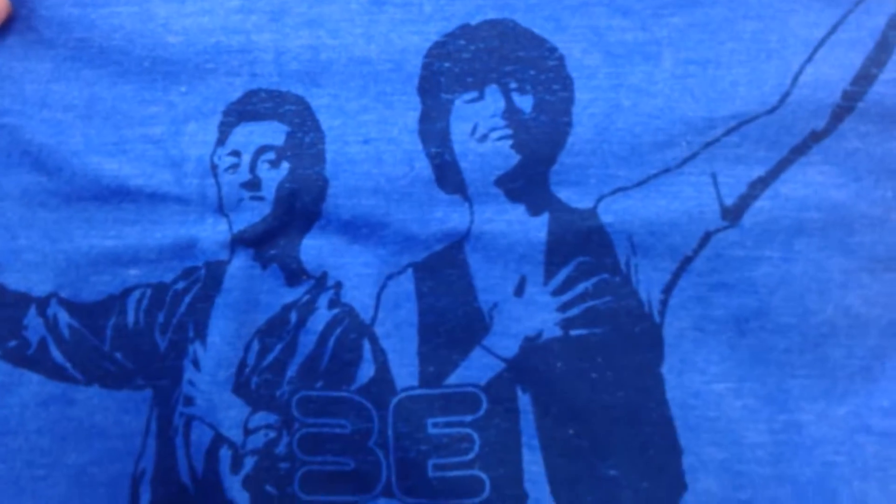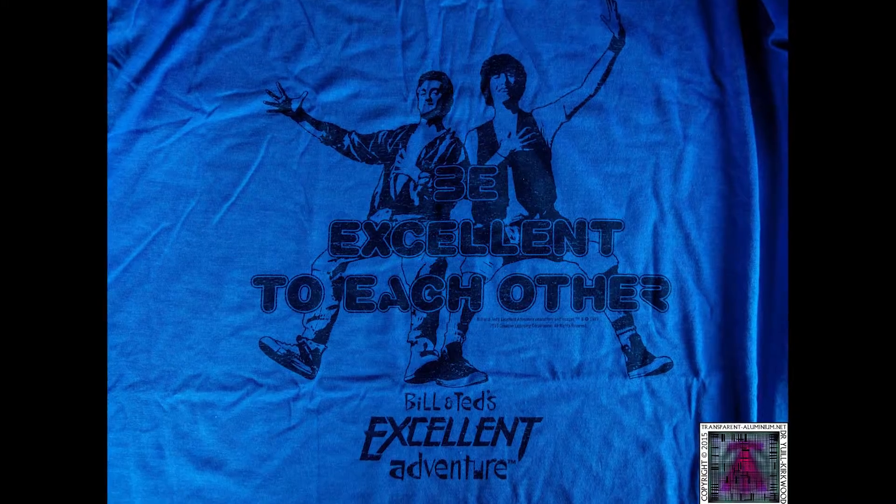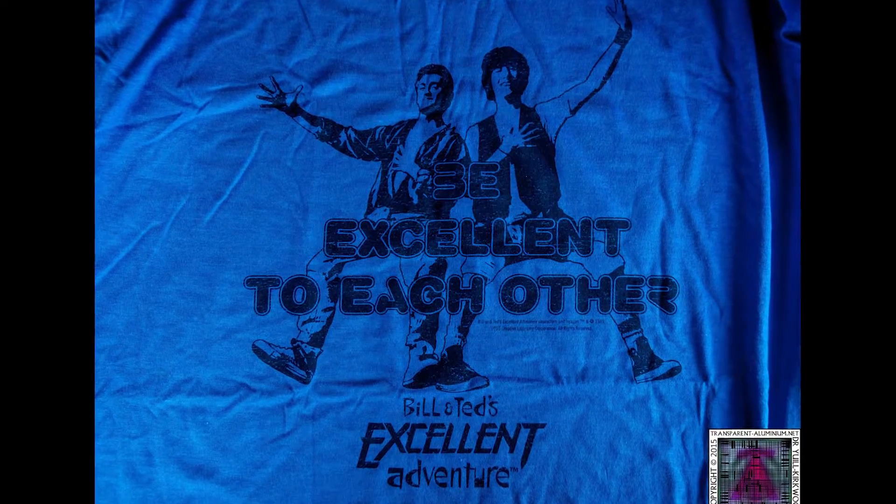A t-shirt — awesome! Yeah, Bill and Ted. I haven't seen this for years. Oh, that's setting off the face recognition — a bit weird. 'Be excellent to each other' — yep, definitely should be advice for the whole of humanity at the moment. I really like that. I'm not sure about the blue though — a bit light for what I like — but yeah, I really like that t-shirt. I'll put a better picture of that up here as well.